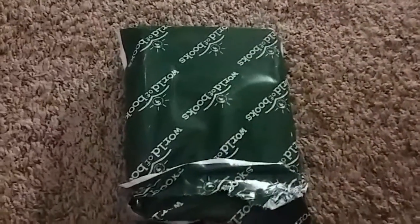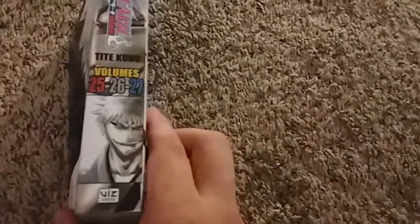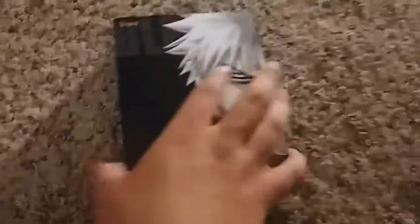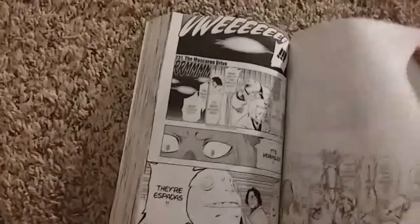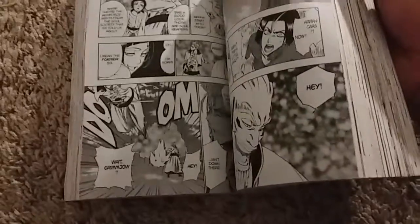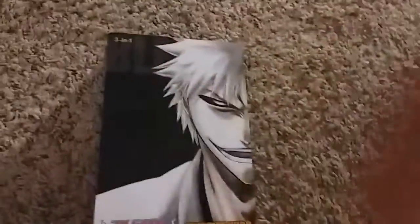Alright, it opened up pretty easily. We're gonna just flip the package and it's Bleach volumes 25, 26, and 27. That's not a bad condition though for what it is. This said used, so since it's not that bad a condition, that's pretty good. I'm happy.